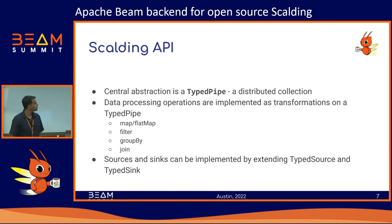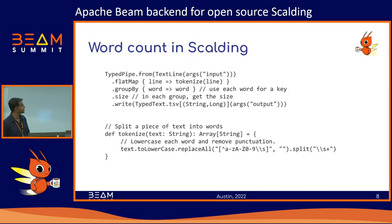It's also very easy to implement sources and sinks in Scalding — all you have to do is implement a few interfaces to read from whatever data source you're trying to use. Scalding already has out-of-the-box support for HDFS; we've implemented some for BigQuery sources, and JDBC connectors for MySQL and similar things. For each operation you see in the Scalding API there's almost a one-to-one corresponding thing in Beam or Spark.